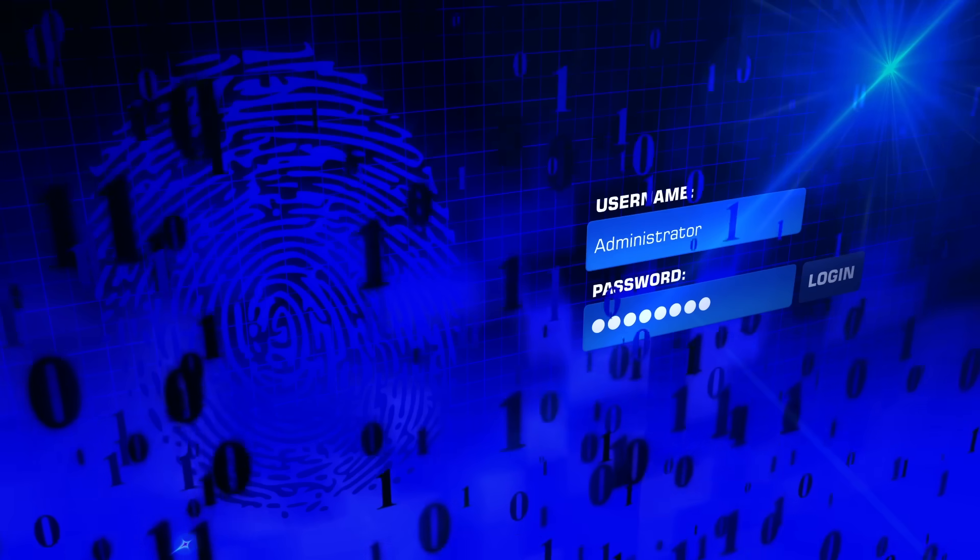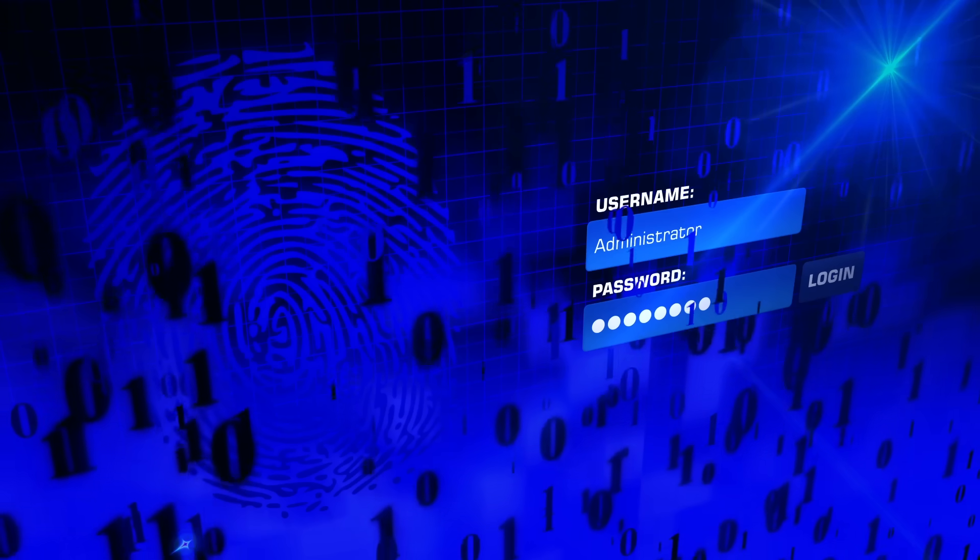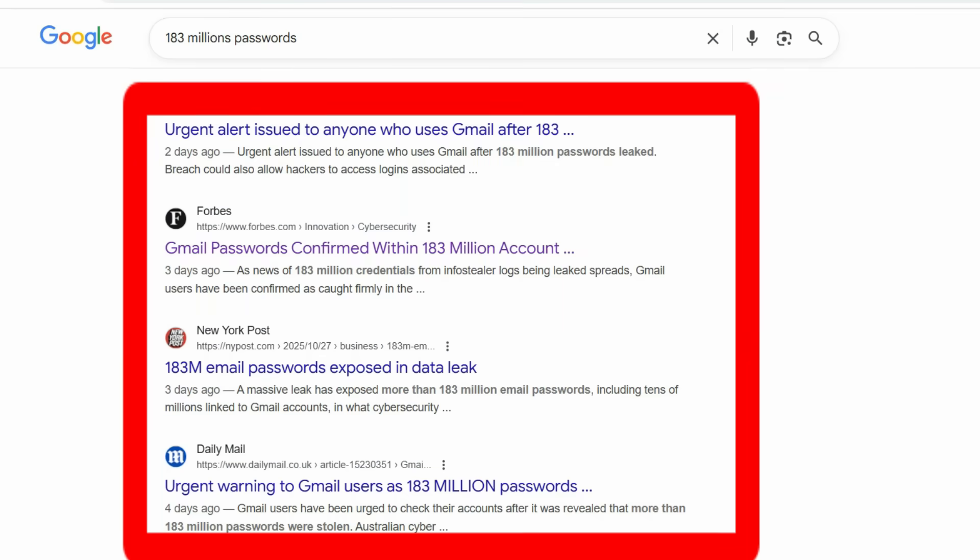New leaks of user accounts, account logins and passwords regularly appear online. For example, the most recent one, information about which appeared online on Monday, October 27, resulted in the leak of 183 million logins and passwords, including Gmail accounts.